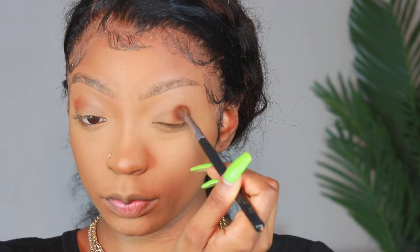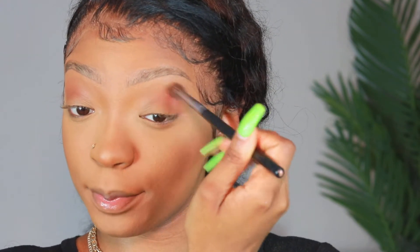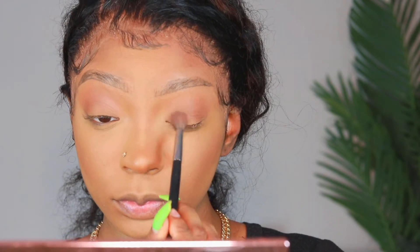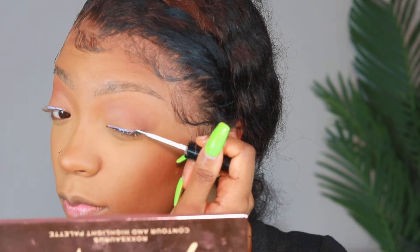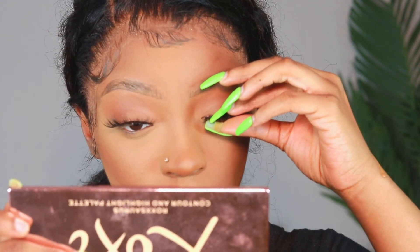The soft glam we're doing today is super simple and easy — it only takes like two shadows. I'm using my Morphe M35O palette, just taking a really dark chocolate brown shade and blending it out to make a gradient effect. I like to use just one shadow for everyday glams. Then I'm going in with a nude shadow over the eyelid to create that soft glam look. Finally, I'm applying some lash glue to my lash line and popping my lashes right on.